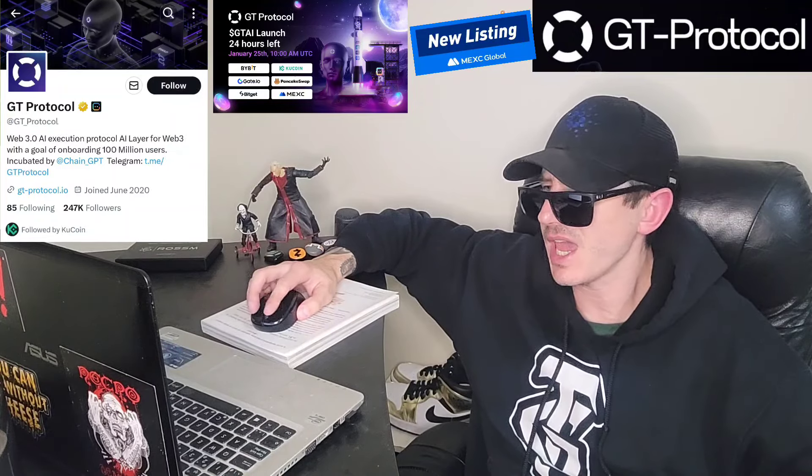Sup everybody, Logan here, Stock Investor, aka Crypto Investor, back with another video. Today we're going over the GT Protocol token, ticker symbol is GTAI.